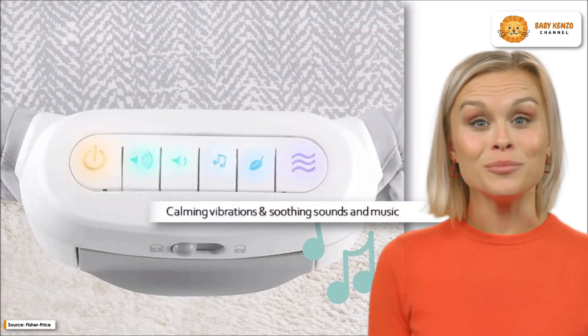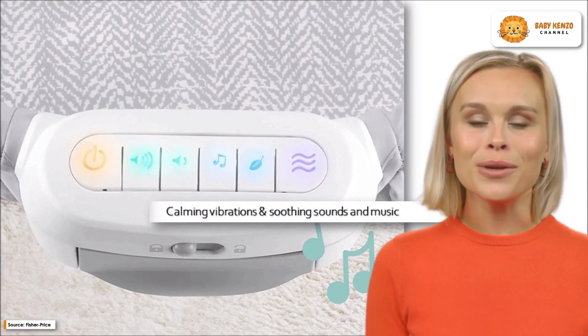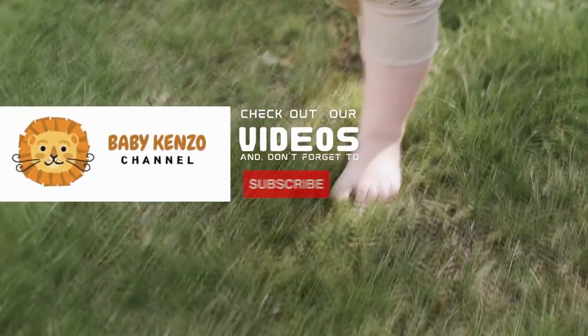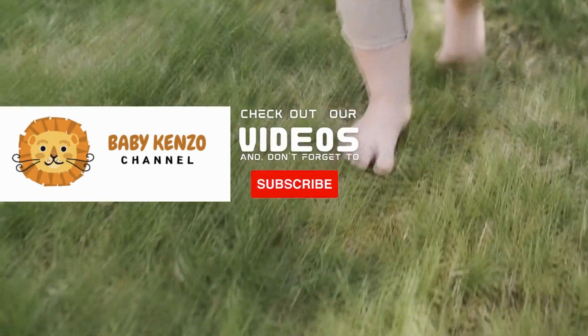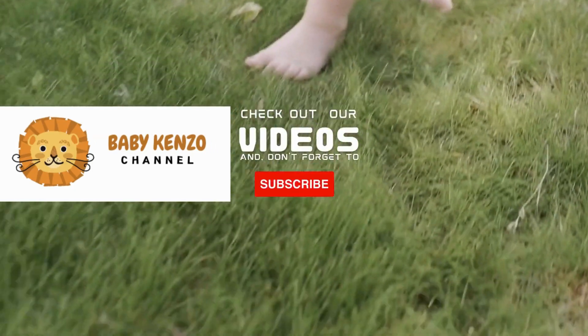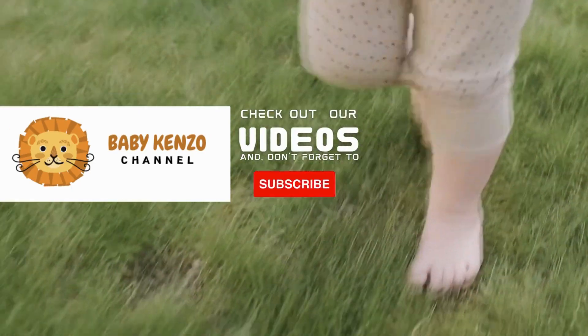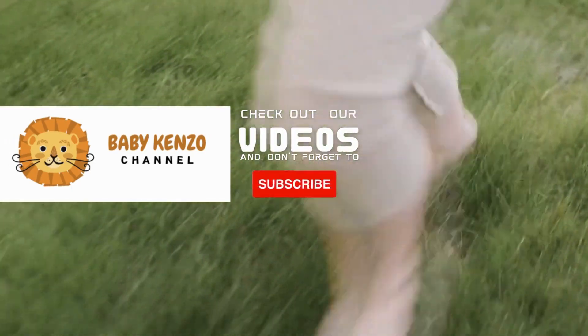Are you interested in providing the best sleep for your baby? Try it now! Check the playlist at the right side of your screen and don't forget to subscribe to our channel so you can receive notifications of new products. See you next time!